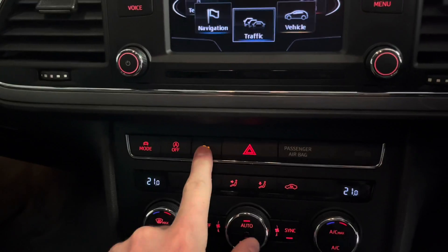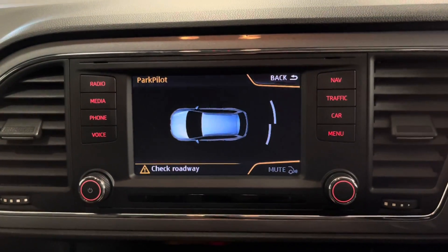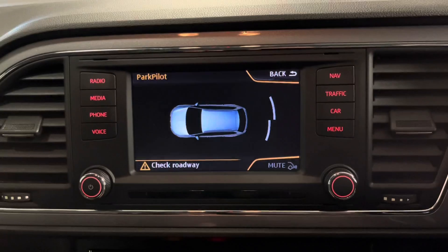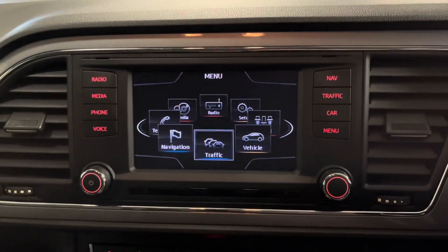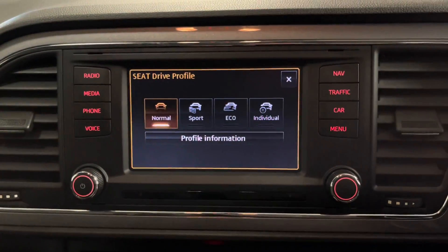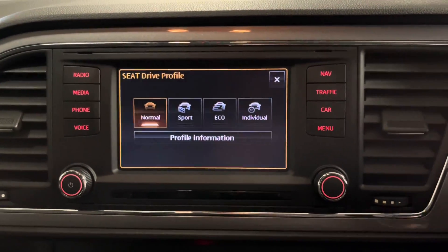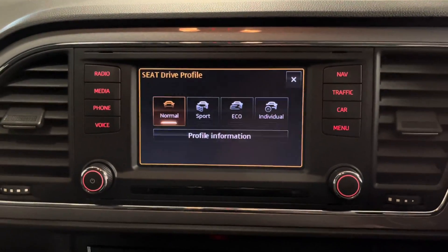We've got the front and rear parking sensor button just there - they come on automatically when you go into reverse but you can press that button if you want to go forward into a bay or parallel parking space. We've also got the various different driving modes: normal, sport, eco and individual. These change things including the weight and feel of the steering, the throttle response and the way the car changes gears.